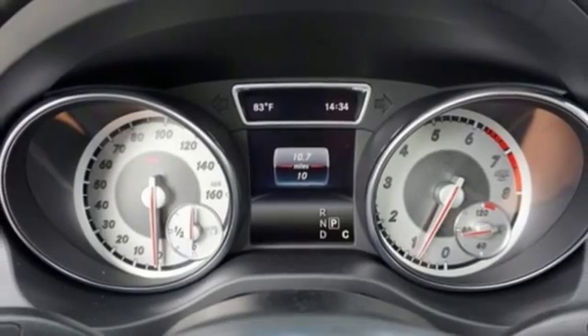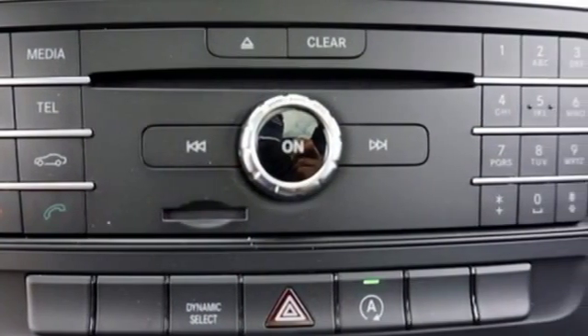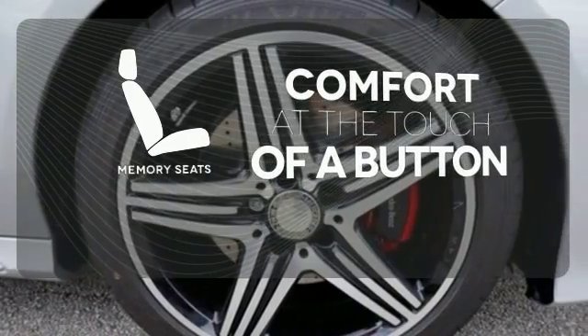Ambient interior lighting greets you. Front sport seats and dual-zone climate control add to your comfort, and the central controller and 7-inch color display add to the intuitive functionality. Get comfortable with the touch of a button, thanks to the memory seats.